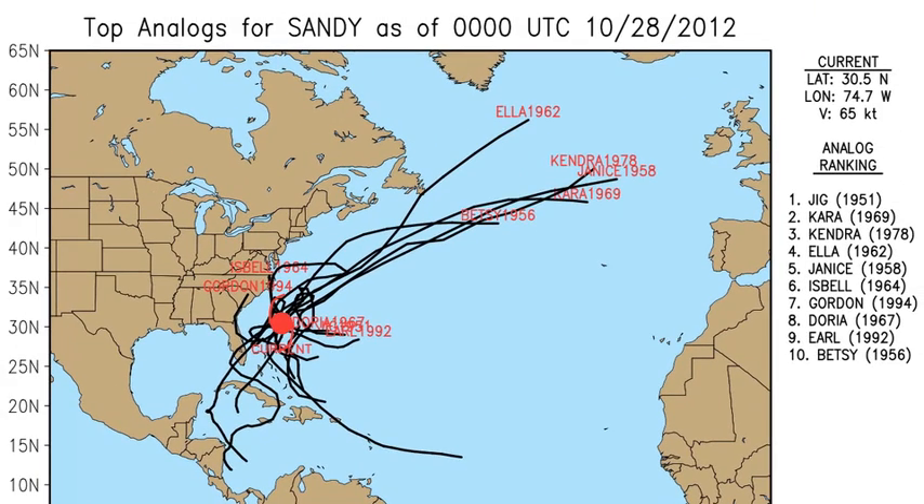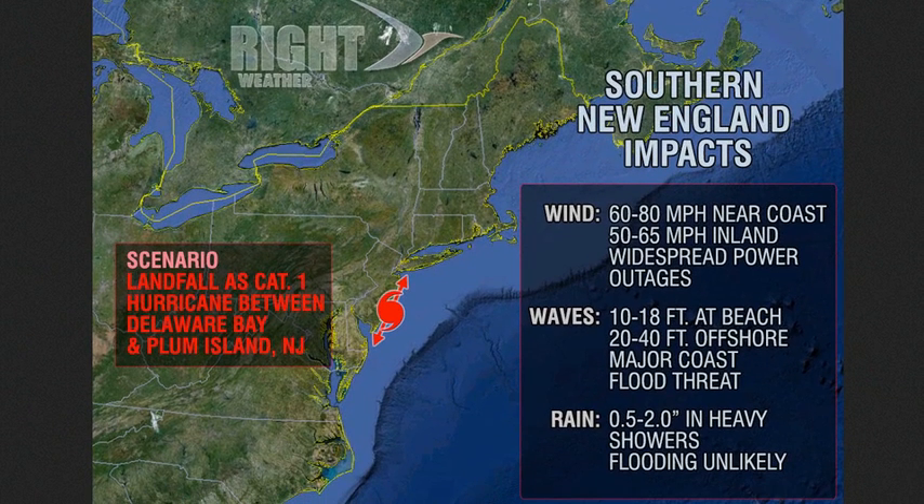Another thing to be scared about with Sandy is that there's no analog. There's no storm to look at and say this is going to be similar — it's sort of uncharted territory. Southern New England impacts include 60 to 80 mile-per-hour winds near the coast, 50 to 65 mile-per-hour inland winds, widespread power outages, huge waves at the beach maybe even higher than 18 feet, 20 to 40-foot waves offshore, and a major coastal flood threat in several spots. The rain is not a huge factor, with a Category 1 landfall anticipated somewhere on the Jersey Shore.